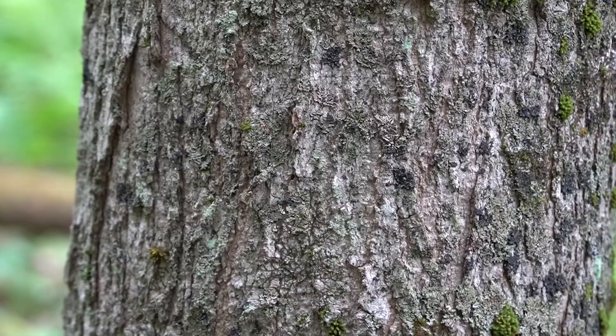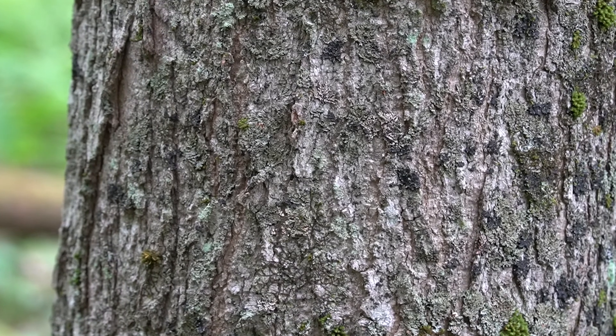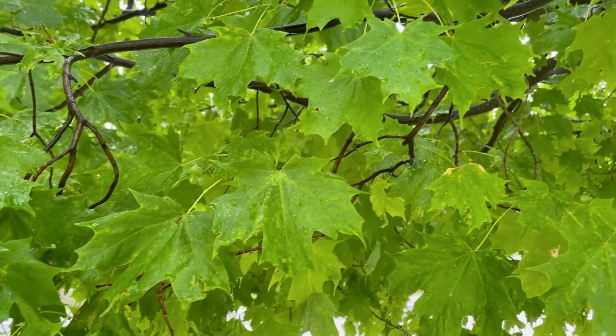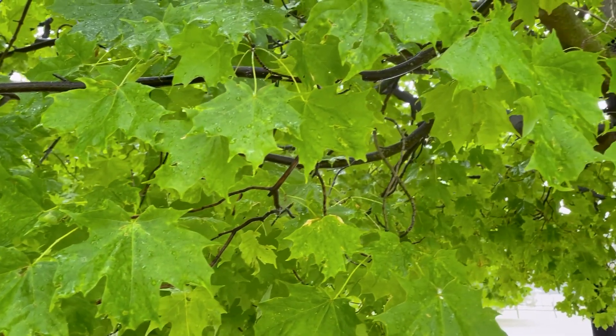Long valued as a timber species for the wood's hardness and its beauty, the lumber has been used for everything from general construction, hardwood floors, and cabinet making, to even baseball bats. It's also a popular ornamental tree because of its natural spreading form and its stunning fall foliage.